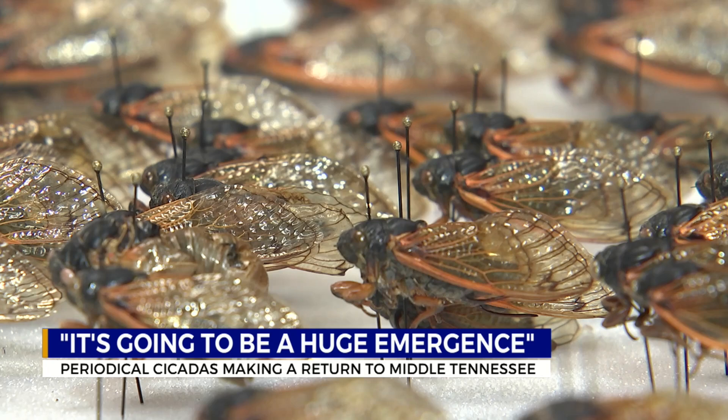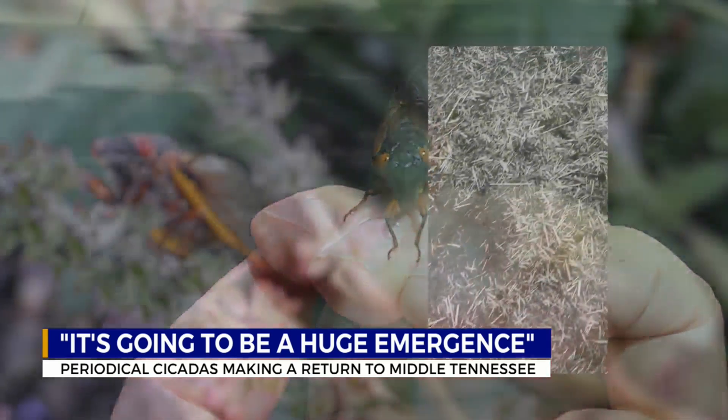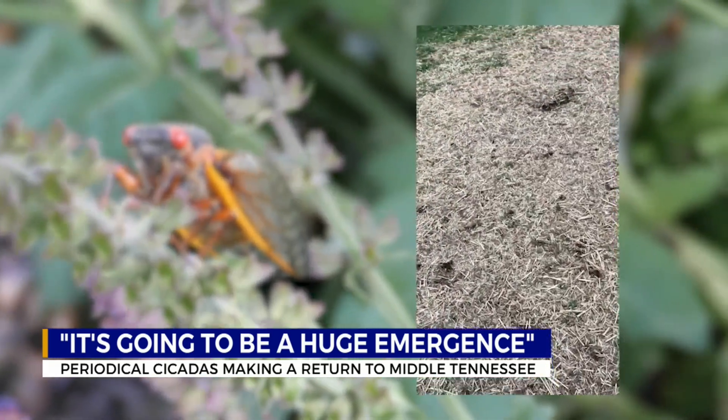When the soil temperature hits 64 degrees Fahrenheit at 8 inches deep, the black and orange insects create turrets — small holes in the ground — which one Smyrna resident potentially caught early sightings of on camera over the weekend.